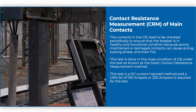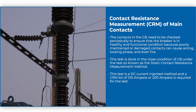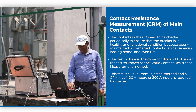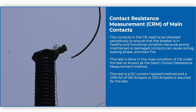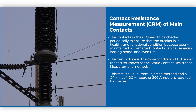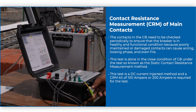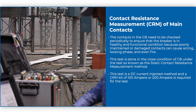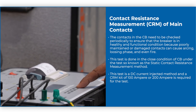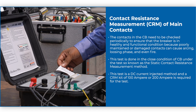The contacts in the CB need to be checked periodically to ensure that the breaker is in healthy and functional condition, because poorly maintained or damaged contacts can cause arcing, losing phase, and even fire. This test is done in the close condition of the CB, known as the static contact resistance measurement method. This is a DC current injected method and a CRM kit of 100 ampere or 200 ampere is required for the test.